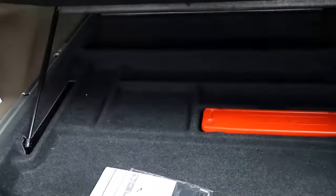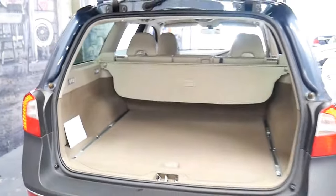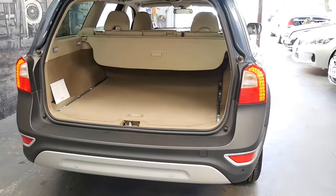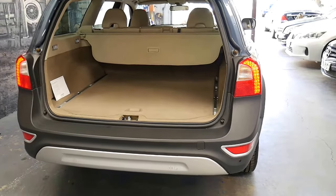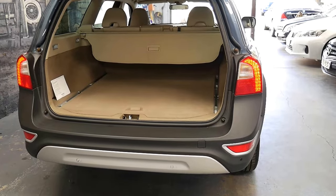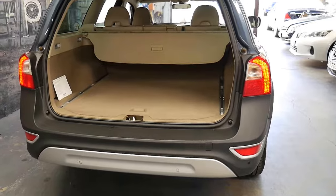Acres of boot space with parcel storage underneath. Perfect for the family trips. Being the XC70, it is of course all-wheel drive, and I think you've got about seven and a half to eight inches, maybe a little more of ground clearance compared to the standard V70 wagon.